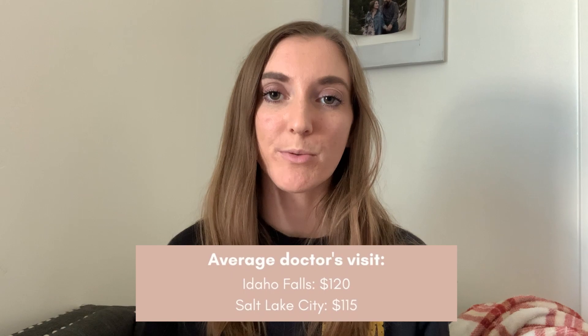Another factor I thought would be interesting to compare is the average cost of a doctor's visit. There are so many factors that can affect how much a doctor's visit costs, depending on what you're there for and your health insurance. But just to keep in mind, the average doctor's visit is about $120 in Salt Lake City and about $115 in Idaho Falls — a slight difference, possibly because Salt Lake is a bigger city with more competition and more doctors to choose from.